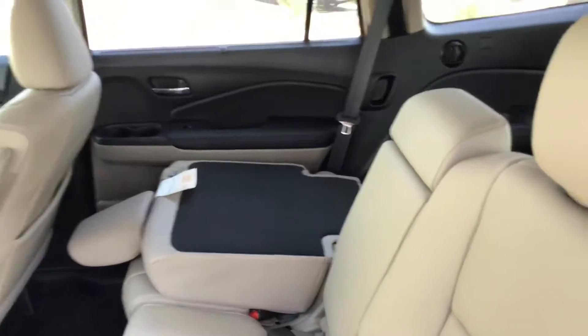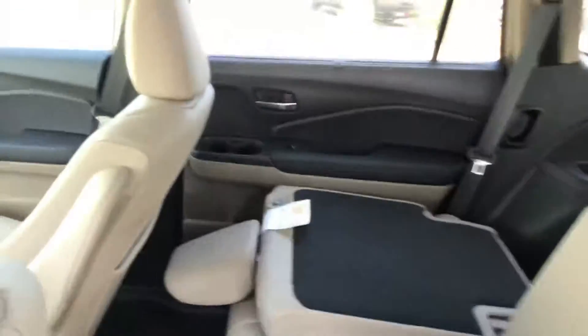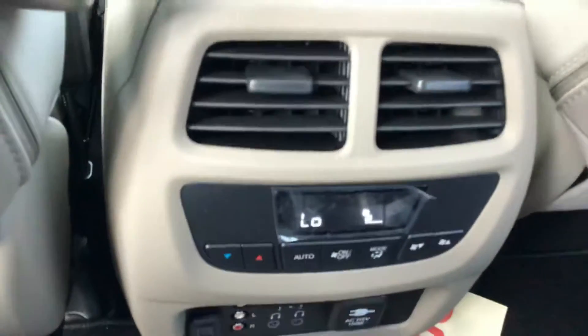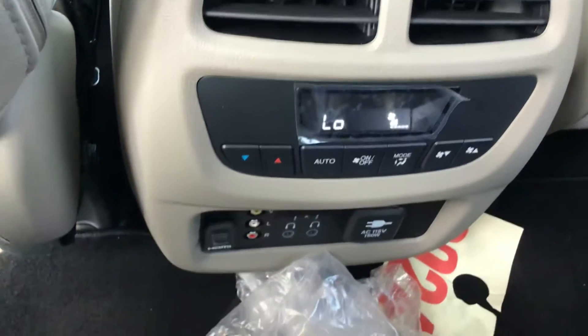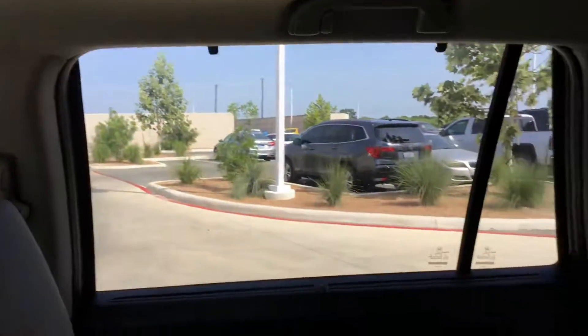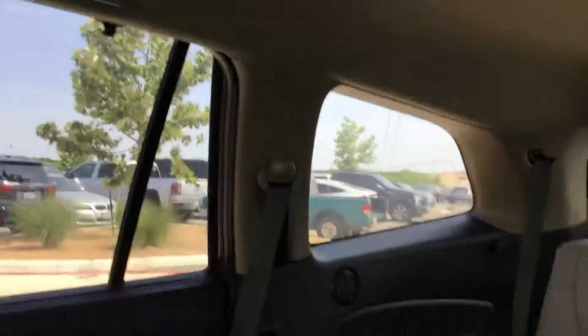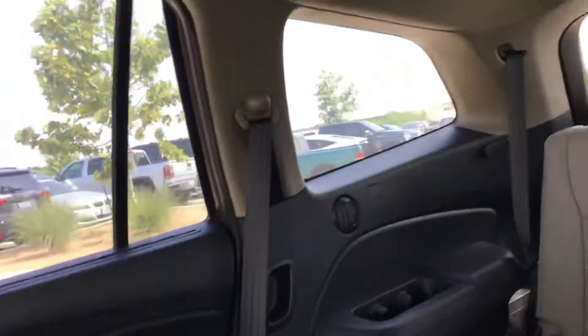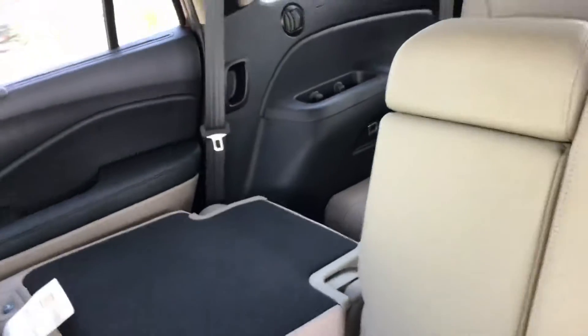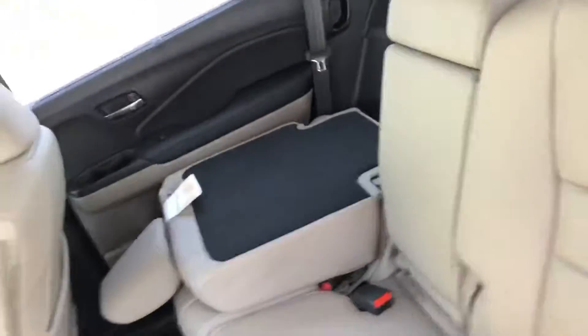Second row folding seats as well. Rear entertainment as you requested. And a view of the third row.